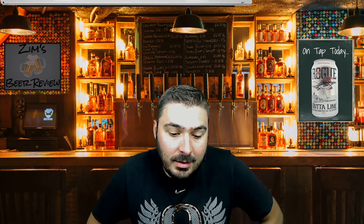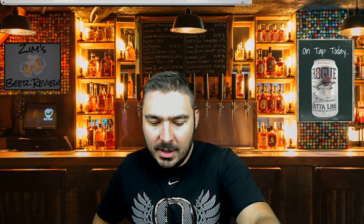Welcome back everybody, another episode of Zim's Beer Review. Thanks for tuning in. Over my shoulder here, we are doing another Rogue Brewery beer. If you've watched the channel for any amount of time, you might have a good idea that Rogue is one of my favorite breweries — I think they make some of the best beer around. I'm a little biased because they're from Oregon and I'm from Oregon, and I can get it in Wyoming, which is a big part of it.